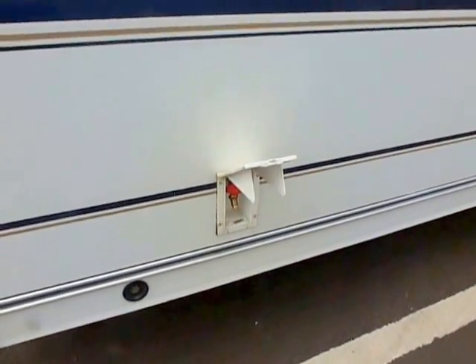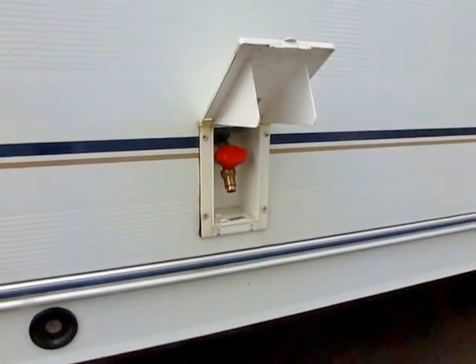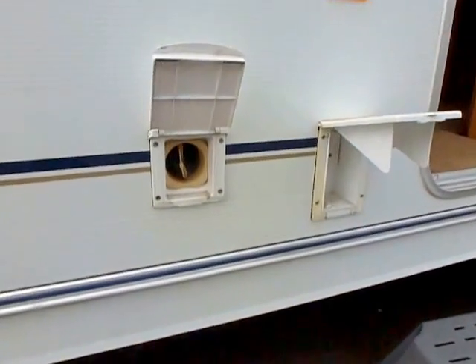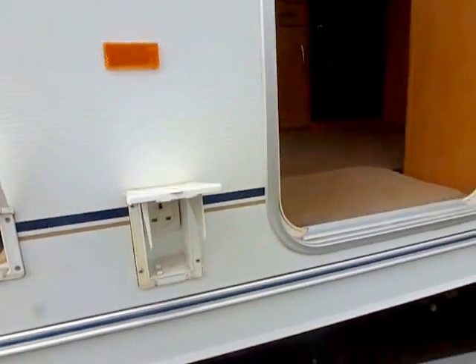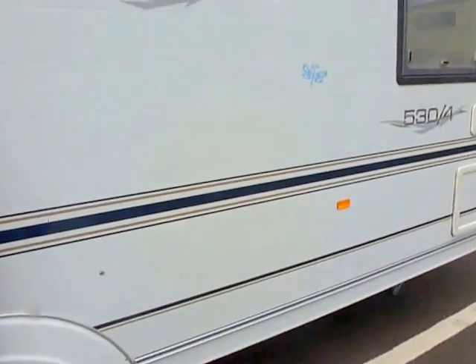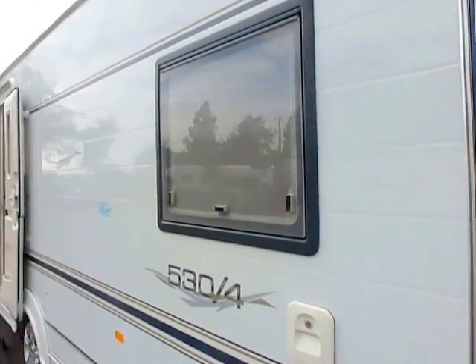They feature some of the extras that you'd expect in a top of the range model and some that you don't. You've got a barbecue point here on the outside, a blown air heating ducting there and also a mains outlet for the awning side. Alloy wheels and nice dark blue graphics.